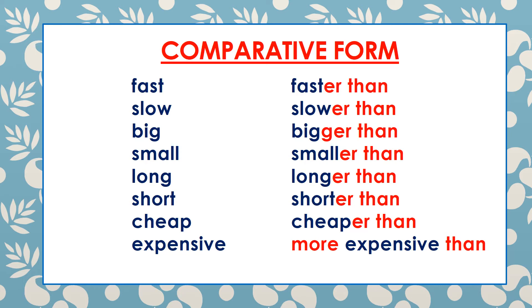Remember the comparative form of these adjectives: add -ER to the adjective. For example: fast → faster than; slow → slower than; big → bigger than — remember, double G; small → smaller than; long → longer than; short → shorter than; cheap → cheaper than. And expensive → more expensive than. For this last adjective, you have to be careful — the comparative form is more expensive than.